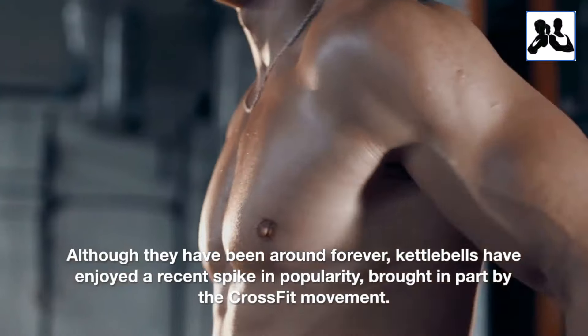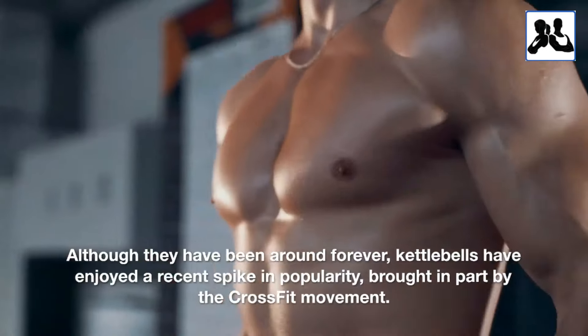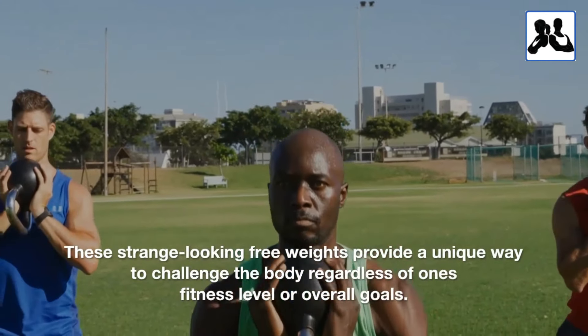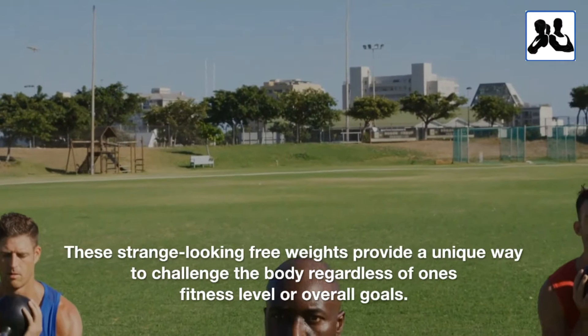Although they have been around forever, kettlebells have enjoyed a recent spike in popularity, brought in part by the CrossFit movement. These strange-looking free weights provide a unique way to challenge the body, regardless of one's fitness level or overall goals.